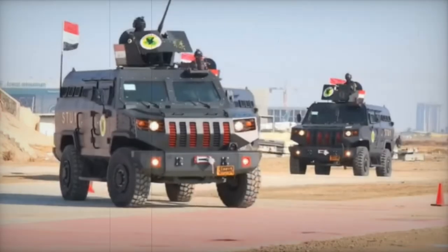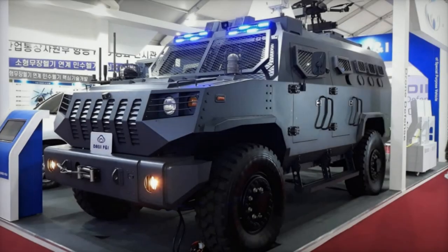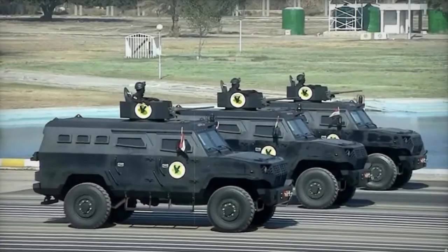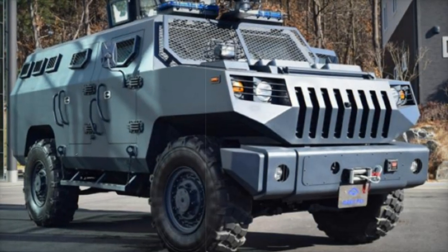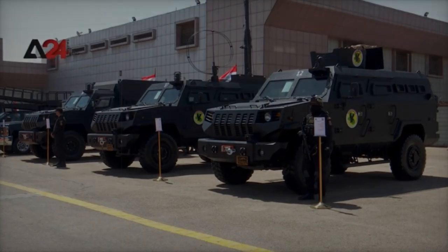Deji P&I, based in South Korea, is known for producing a wide range of vehicles, including specialized equipment for police units like water cannons and armored personnel carriers. Producing an average of 400 vehicles annually and employing around 50 people, the company has sold over 2,700 water cannons to 20 countries, highlighting its significant role in the international defense and civil security market.